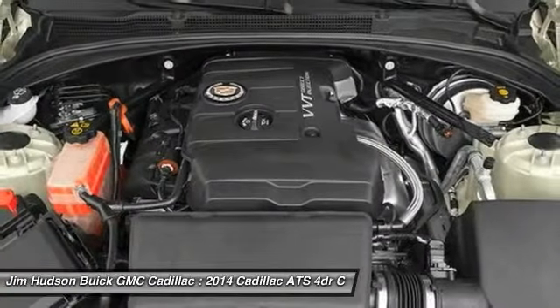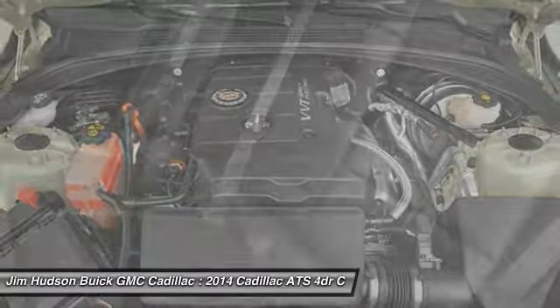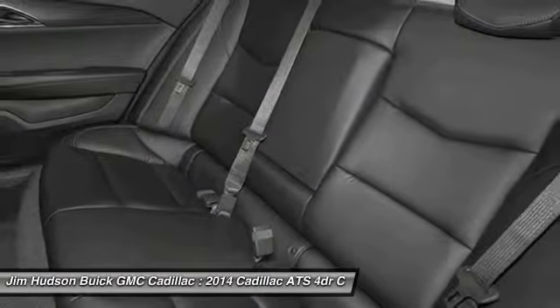Power passenger seat. Anti-lock braking system. All-wheel drive. Keyless entry. Come take a test drive today.